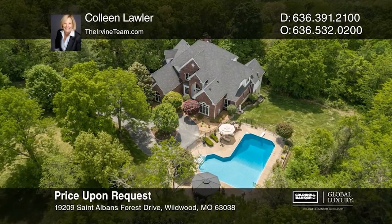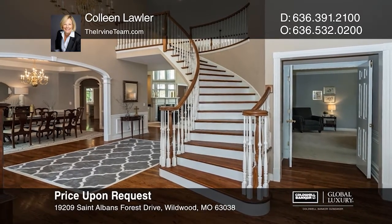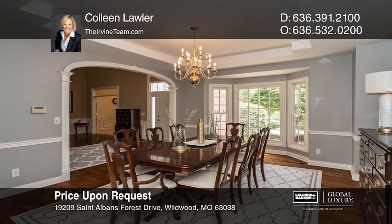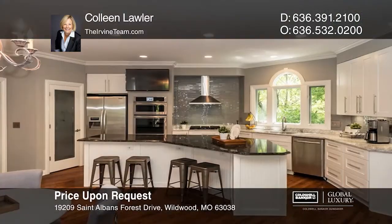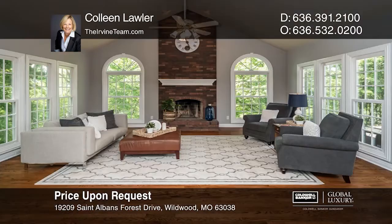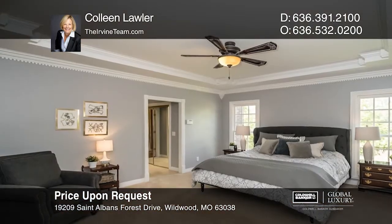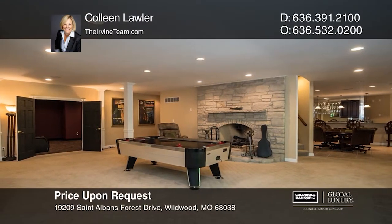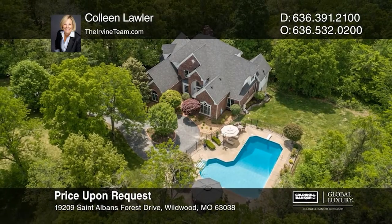The 7,200-square-foot, five-bedroom, five-and-a-half-bath, one-and-a-half-story rests on three acres with a saltwater pool. Two-story great room has a 25-foot ceiling, fireplace, and soaring bow windows. The kitchen has quartz counters, glass tile backsplash, angled island, and premium appliances. Main floor master with sitting room, walk-in closets, raised vanities, shower, and separate tub. Walk-out lower level has a front room with fireplace, walk-in wet bar, fitness room, theater, rec room, guest bedroom, and full bath. Contact Colleen Lawler to find out how.